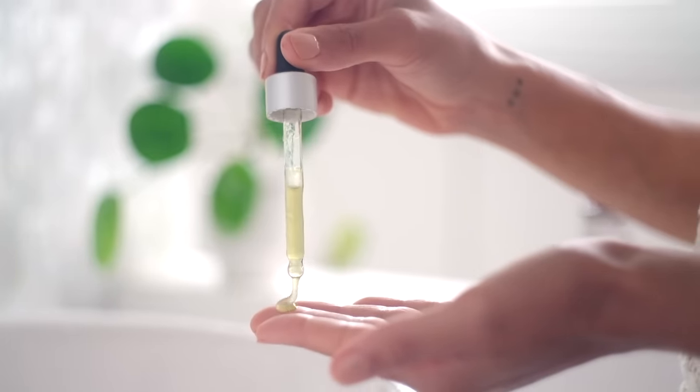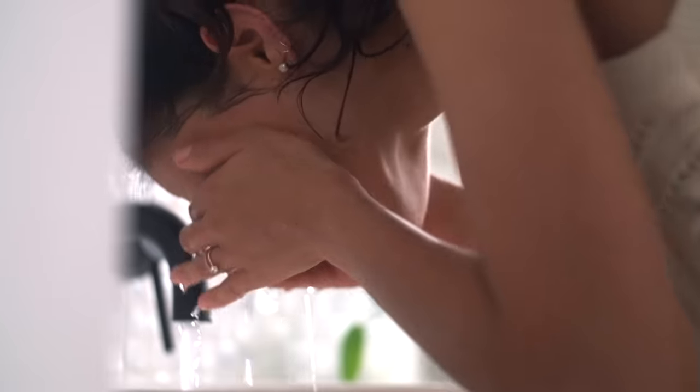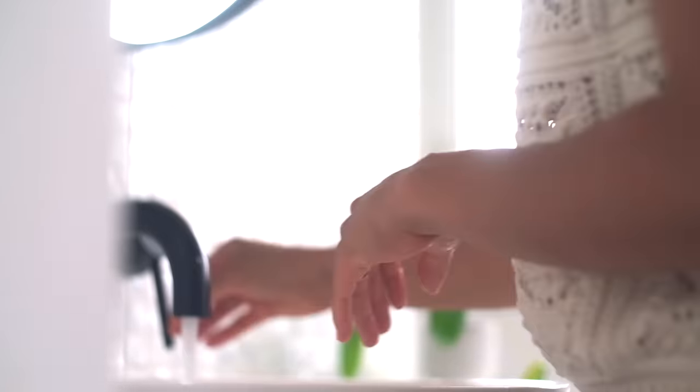Billions of dollars are spent every year on beauty products, and we often treat our skin from the outside. But our skin is our body's largest organ, and a large part of its health comes from taking care of it from the inside.